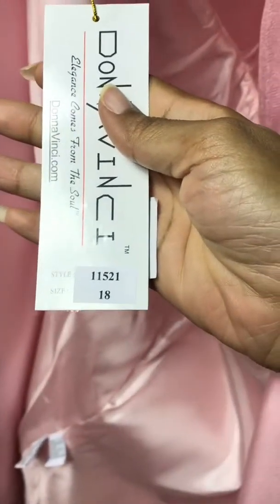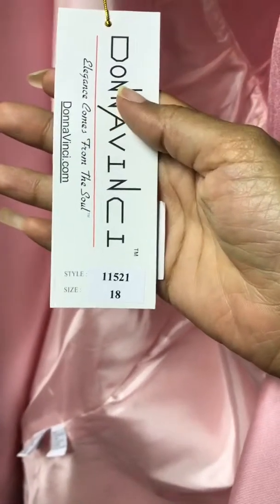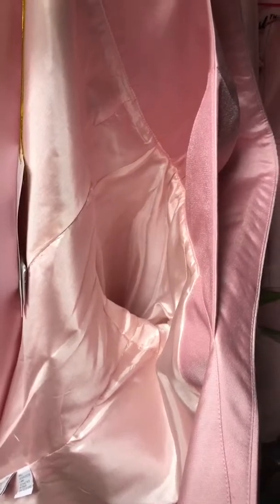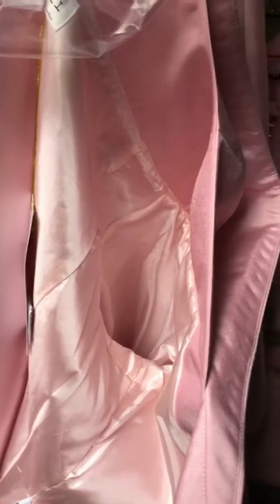This is Donavinci, style number 11521. This style is on sale for $211.58. The discount is taken at checkout — you'll see the regular price when you go on the website, but the discount is applied at checkout.